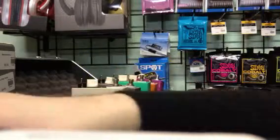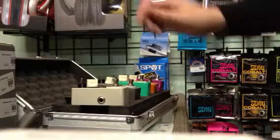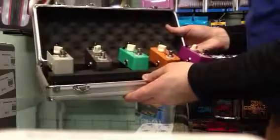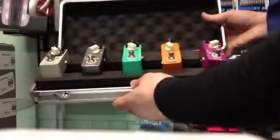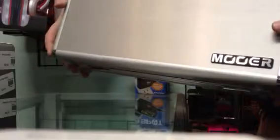To add to the selling points, you can also get what we call the Firefly case. It's a small metal case made specifically for Moor pedals. You fit five in each one, get as many as you need. It's great for gigging because you just take this little suitcase to the gig and you have everything you need.